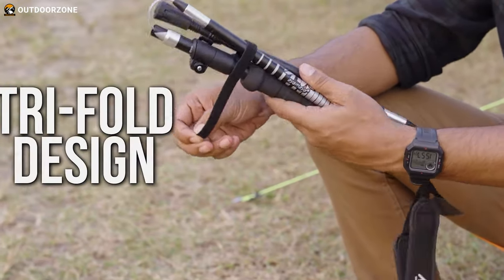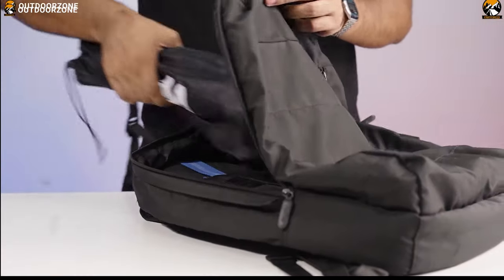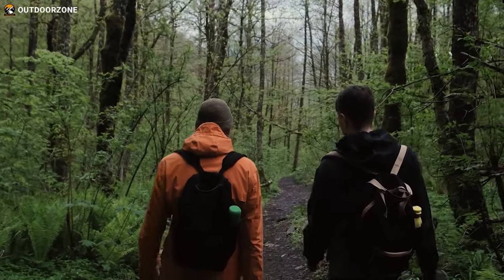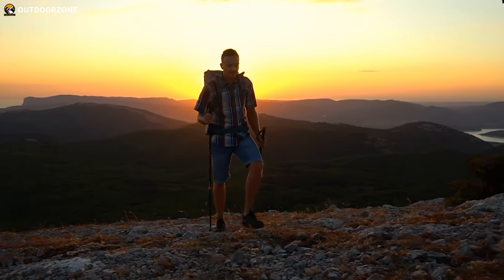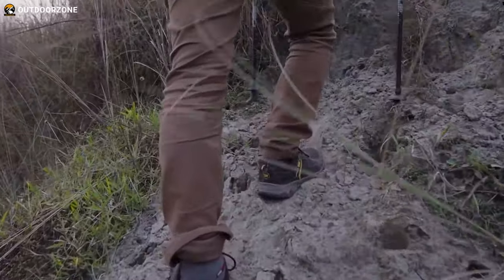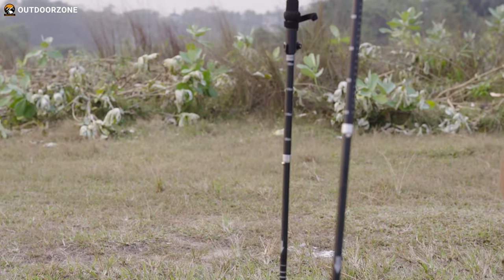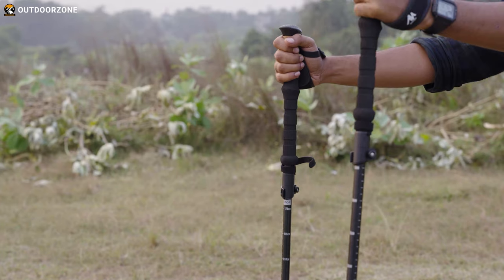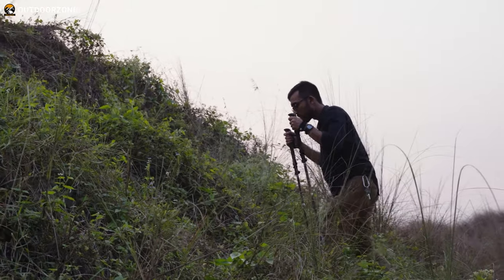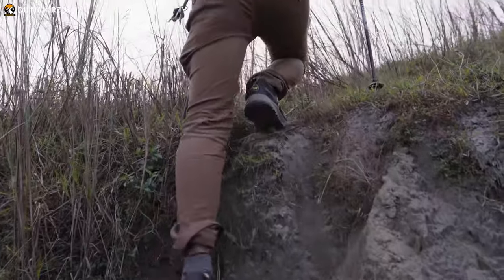The retractable tri-fold design allows the poles to collapse down to a portable 15 inches, making them easy to fit into backpacks, luggage cases, or duffel bags for convenient travel. The adjustable height range of 20 centimeters ensures a comfortable fit for different hikers. Whether you choose the 100 to 120 centimeters or 115 to 135 centimeters pole pairs, the Ayamaya trekking poles will provide stability and support as you venture into the great outdoors.